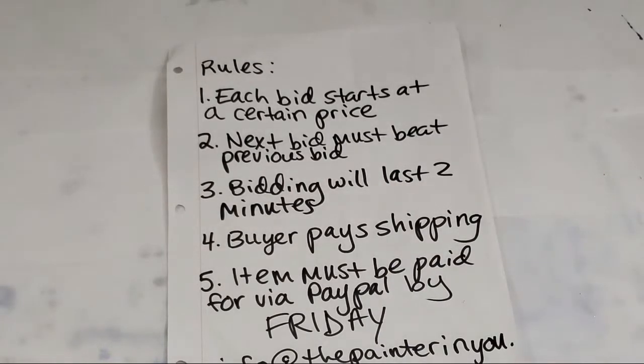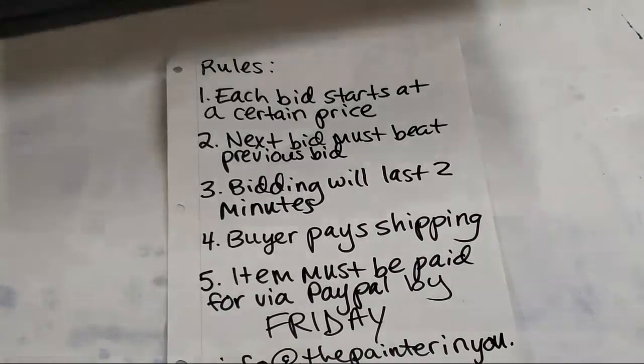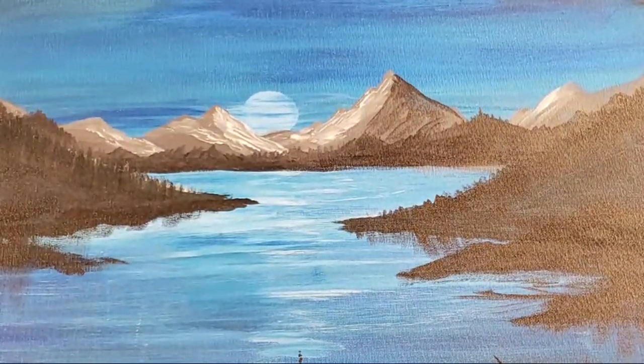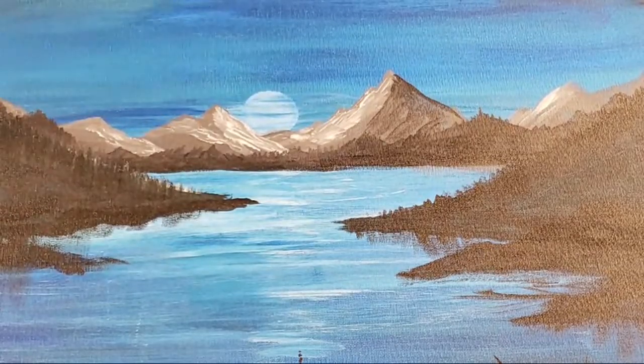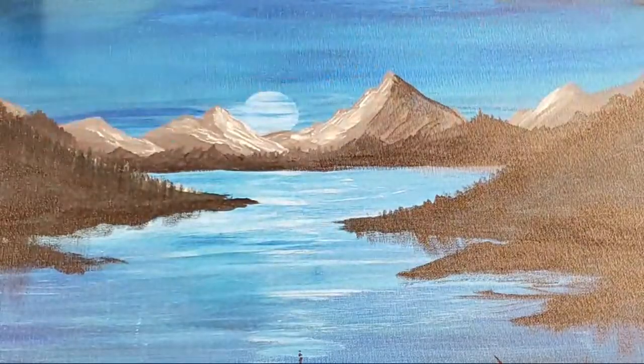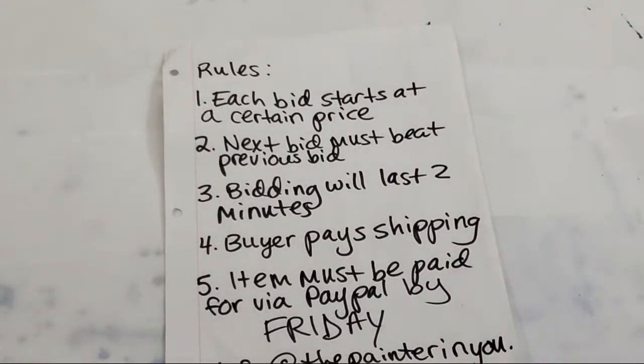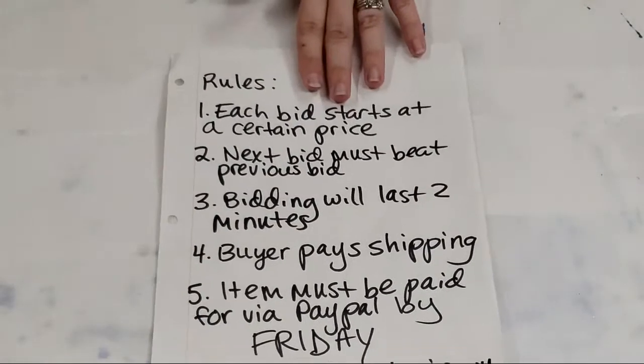I'll give you guys a sneak peek of what we're going to do after the art auction. I have this painting, and after the auction's done we're going to do a glow-in-the-dark transformation on it — I'm very excited about that. One of my favorites!